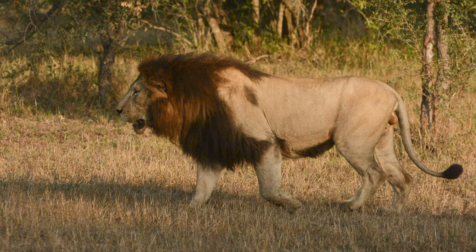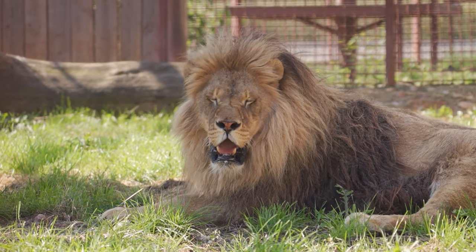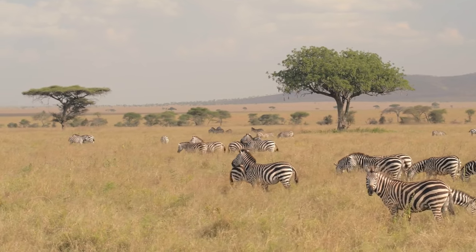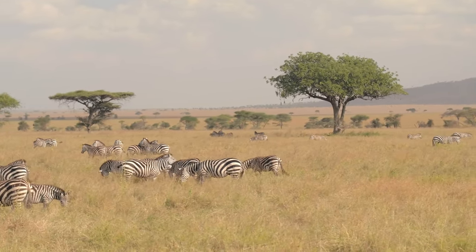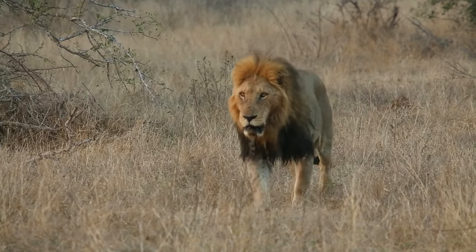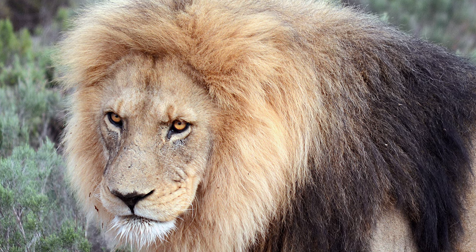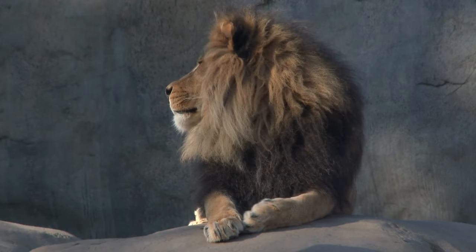Cape lions were native to South Africa and Namibia but are now extinct due to hunting and habitat loss. They were similar in size to Barbary lions and had thick black manes. Considered the most powerful and ferocious of all African lion subspecies, Cape lions were larger than other lions with a more muscular, stocky build, known for their strength and agility even in old age. They could tackle prey such as wildebeests, zebras, buffaloes, and antelopes, and were also known to be cunning and brave, often attacking humans if provoked. The last Cape lion is believed to have been shot in 1858. Though the Cape lion has gone extinct, its legacy remains as a reminder of the dangers of human encroachment on wildlife and the need for conservation.